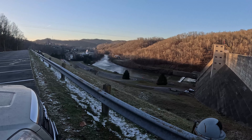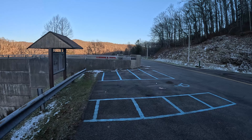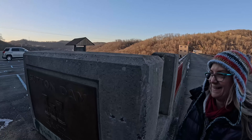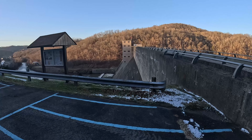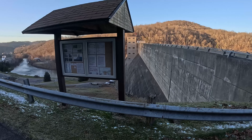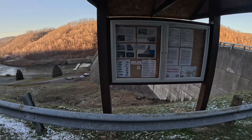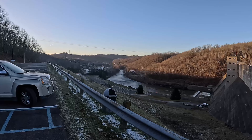We are on top of Sutton Dam now. We're going to walk over here and take a look at Sutton Lake. What do you think of the dam? It's pretty damn big — I didn't expect it to be this big. It's not a Hoover Dam, it's a Sutton Dam. We weren't expecting this dam. By the way, no jumping — please don't jump. It's beautiful, though.